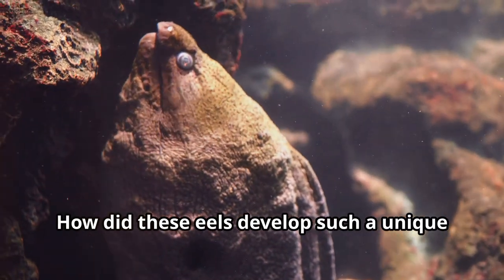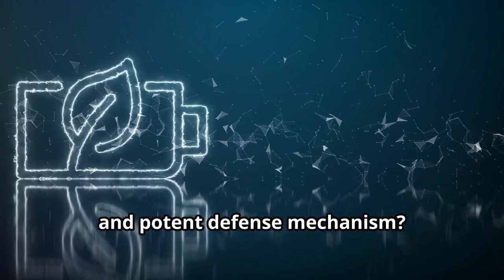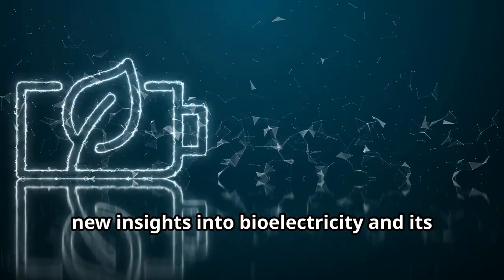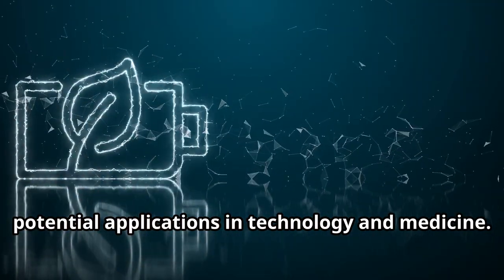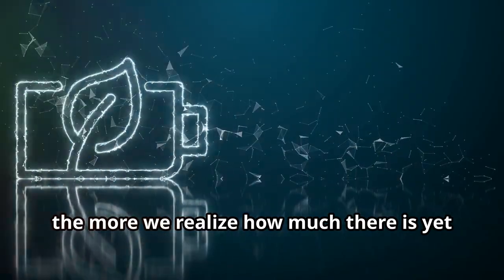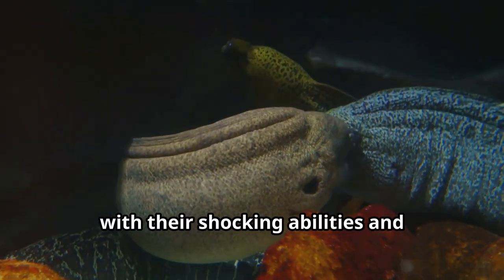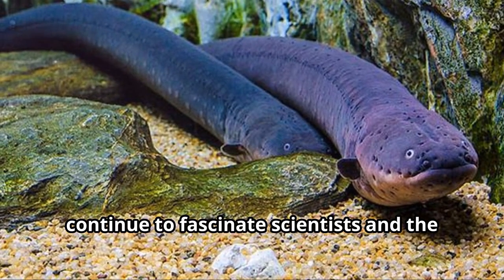These unanswered questions highlight how much we still have to learn. How did these eels develop such a unique and potent defence mechanism? Understanding these aspects could unlock new insights into bioelectricity and its potential applications in technology and medicine. The more we study electric eels, the more we realise how much there is yet to discover. With their shocking abilities and mysterious nature, they continue to fascinate scientists and the public alike.